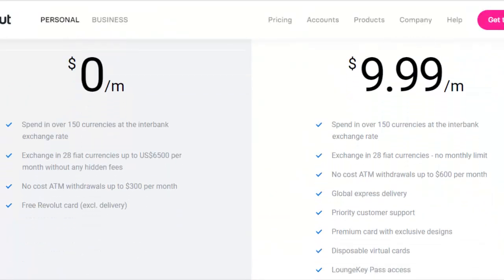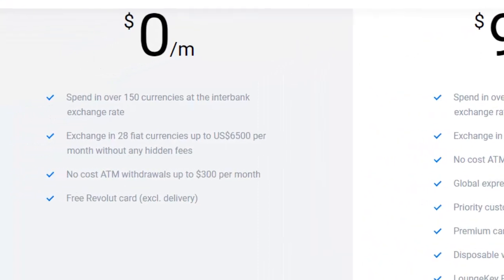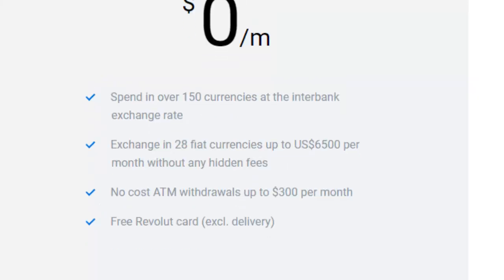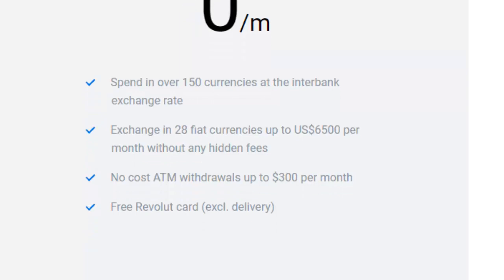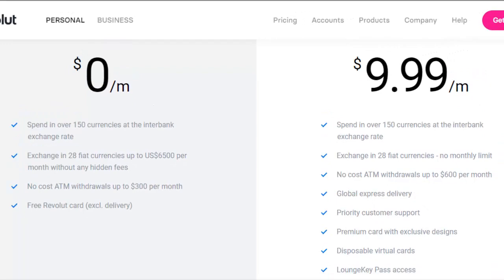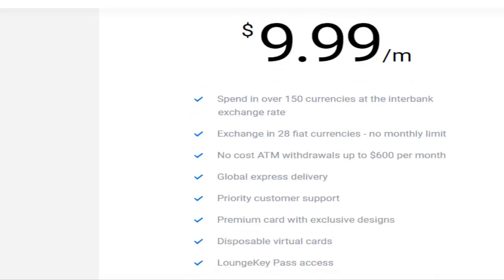Let's take a quick look at the plans available. There is the free plan — with a deposit of $20 they'll send you your card in the mail, and that costs nothing, no fees per month. You can spend in over 150 different currencies at the interbank exchange rate, exchange up to 28 different fiat currencies to the tune of $6,500 USD per month without any additional fees, and access no-cost ATMs — over 55,000 of them — for withdrawals up to $300 USD per month. Then there's the premium version at $9.99 per month USD. You get all the same features as the standard version, except your ATM withdrawal limit goes from $300 to $600 per month.